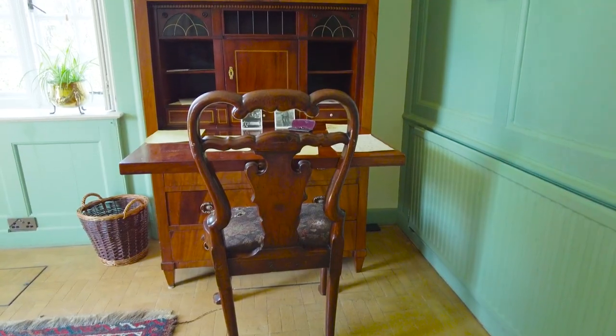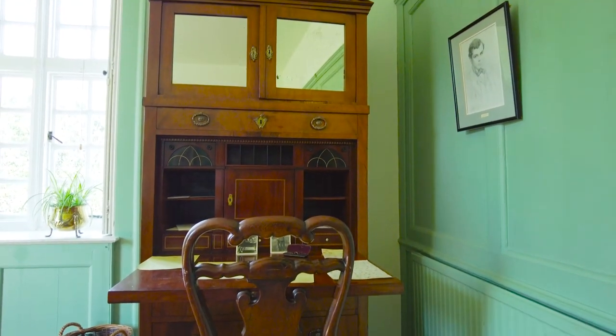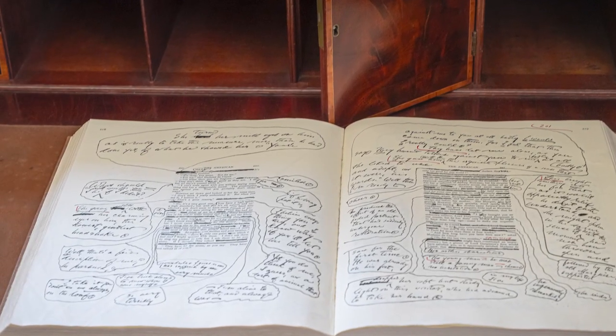Next we visit the green parlour. This is where Henry James and EF Benson enjoyed writing during the cooler months. The garden room where the authors worked during the summer was destroyed in a wartime bombing raid in 1940.